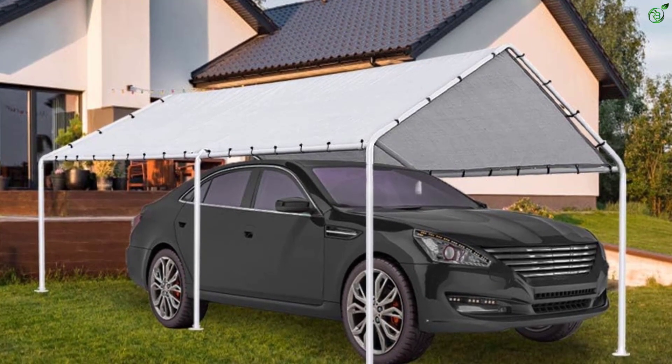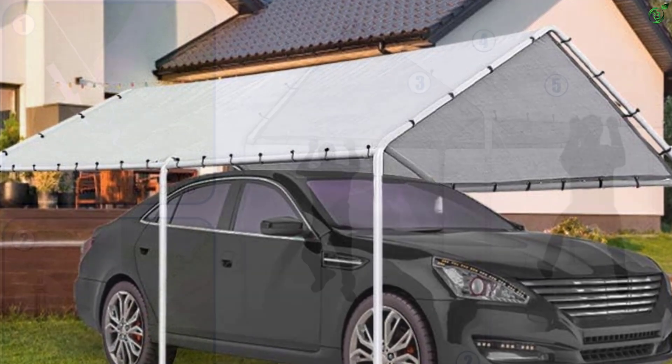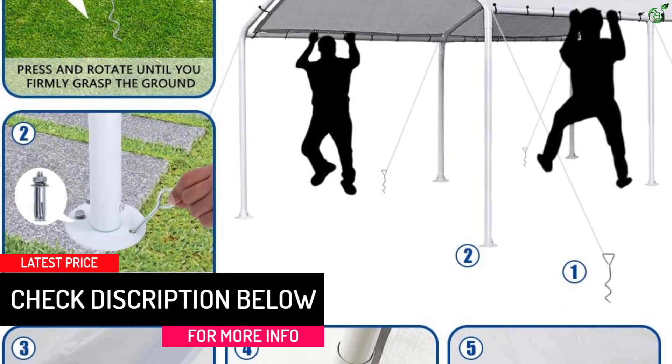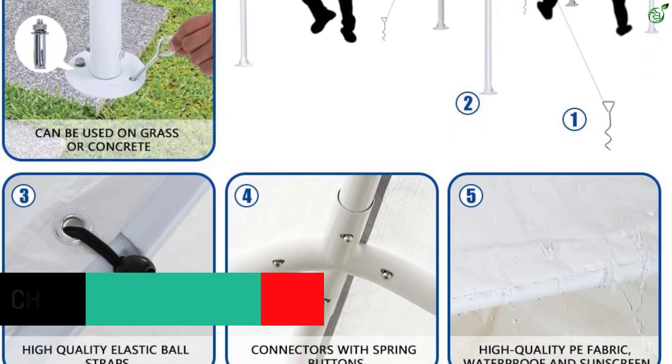The carport comes with a metal frame canopy, ball bungee cords, ropes, and an anchor kit for added stability. The steel connection between the tubes enhances the stability of the carport frame. The carport is suitable for most private cars and spacious enough for use as a party tent.